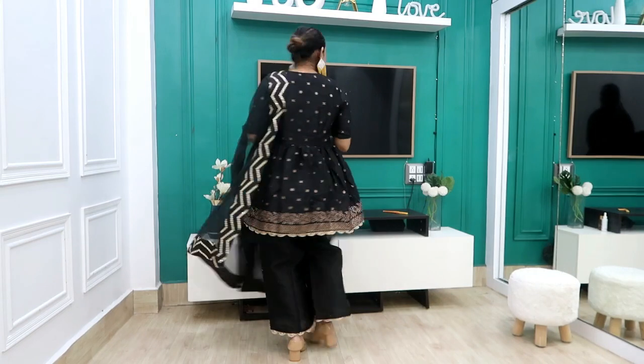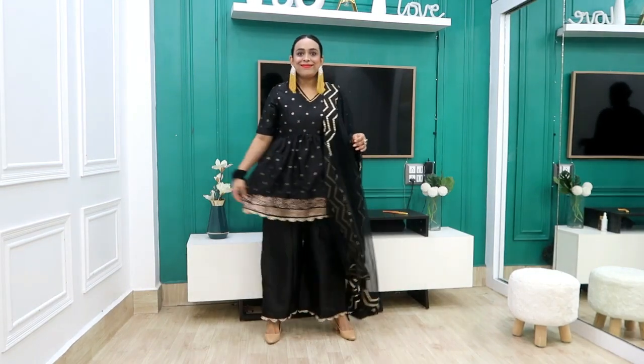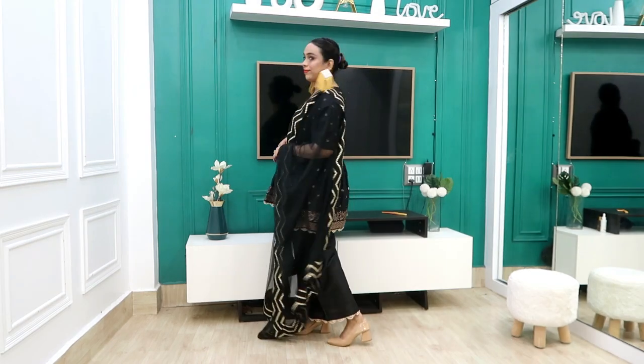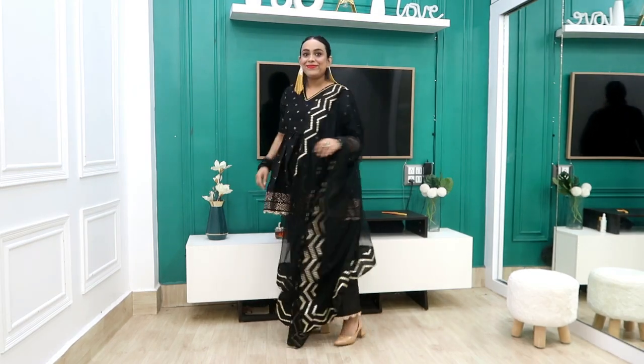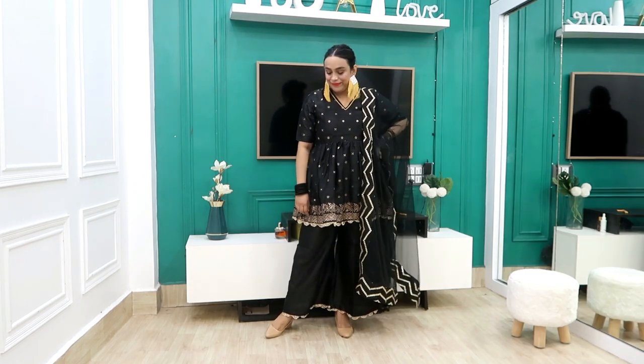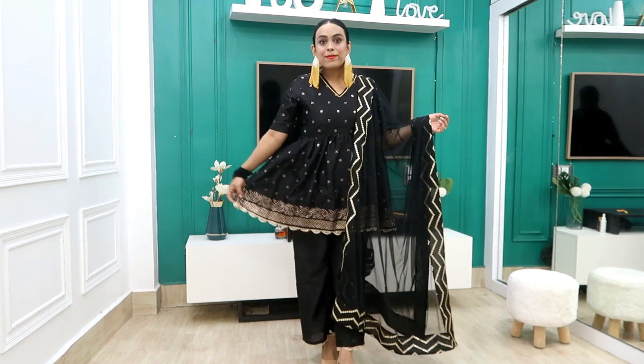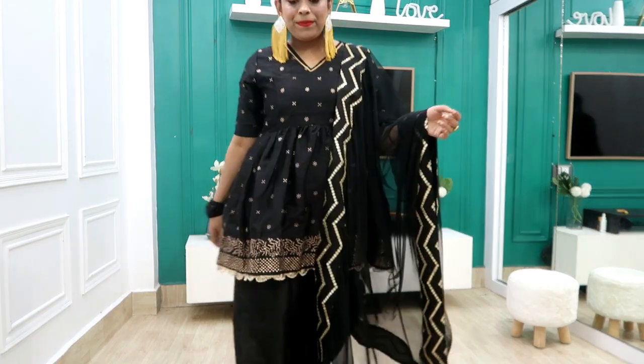I will not recommend it very much, but if you get it on a good sale deal, it is worthwhile. With this look it is very good. I have also bought earrings because I do a lot of jewelry shopping during Diwali and Durga Puja. How did you feel today? Comment below. Please like, share, and subscribe. Please support me. Bye guys!